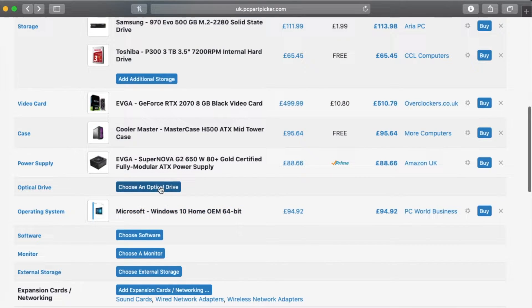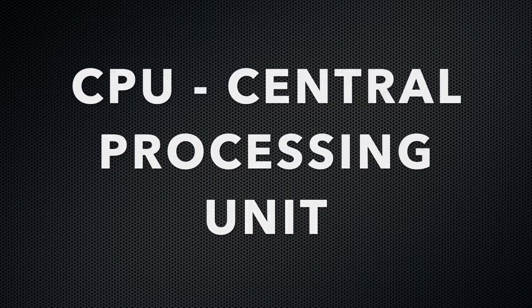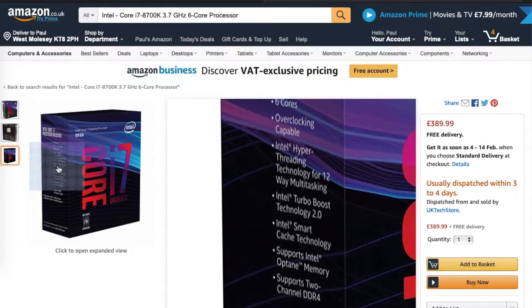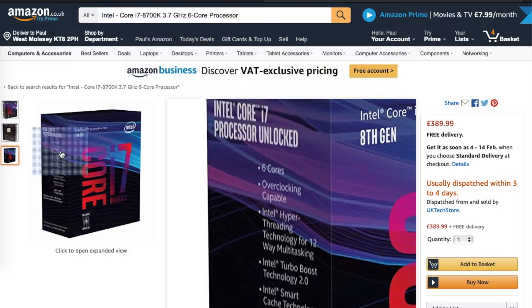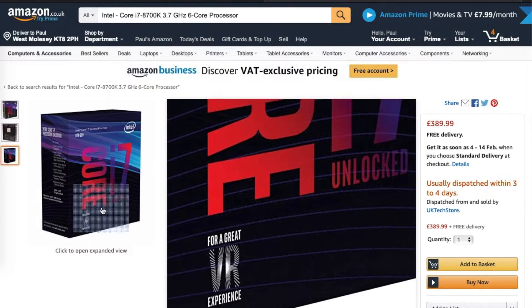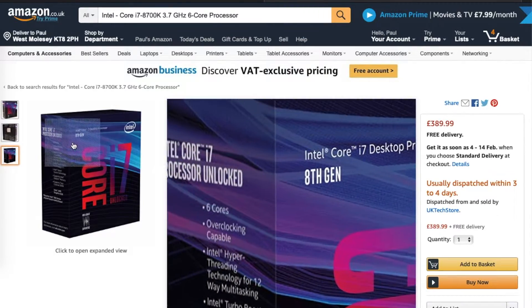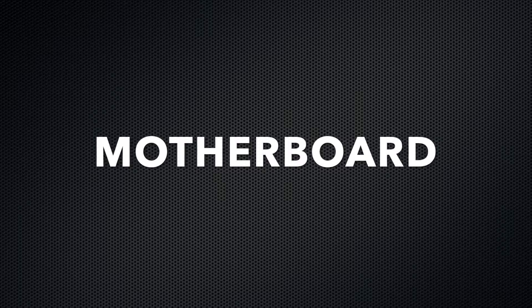I'm now going to run through each component on screen that makes up my build, including all the accessories. I'll do a little explanation of each part just in case some of you guys are new to PCs like me. Starting with the central processing unit, also known as a CPU - often referred to as the computer's brain, which controls the number of tasks your computer can handle at once and how quickly it can complete said tasks. I went for the Intel 8th Gen Core i7-8700K.